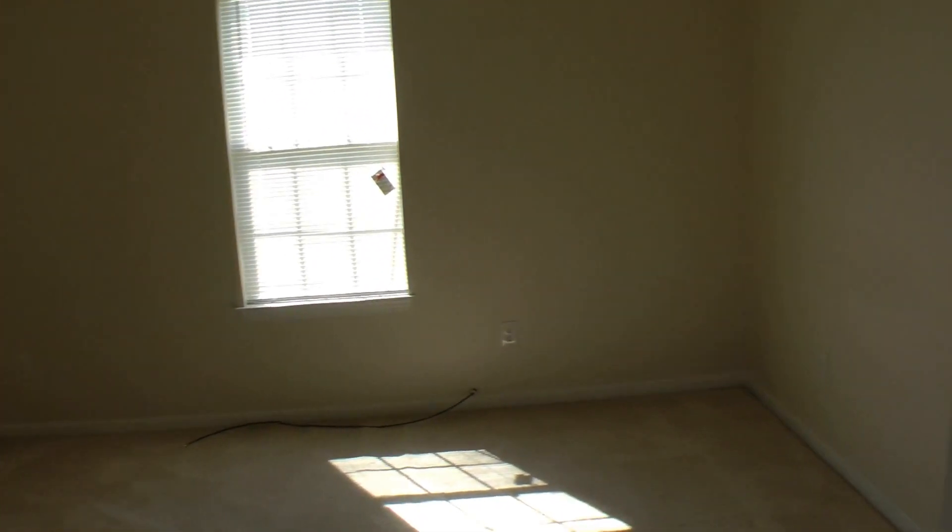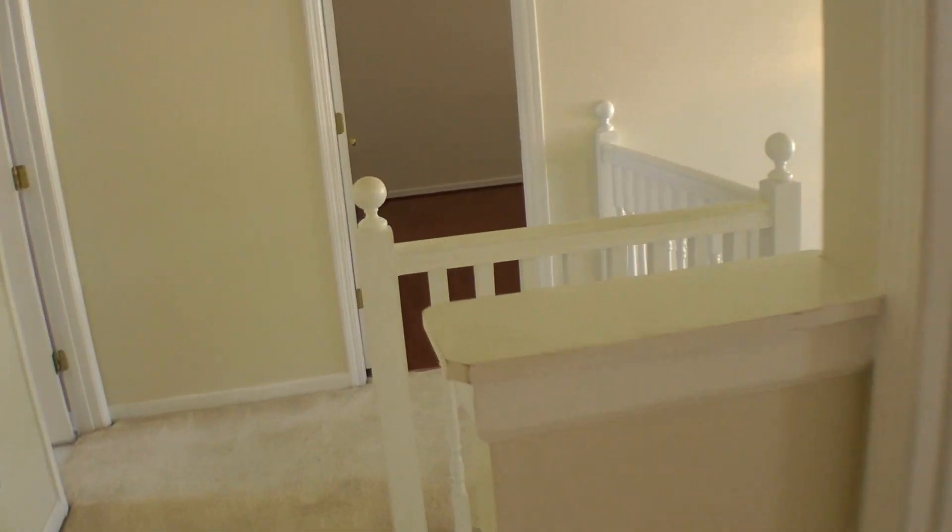We are here at 4585 Osprey Lane. Please contact Wright & Property Group to view this beautiful property in person. Thank you.